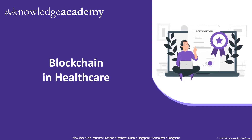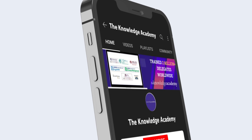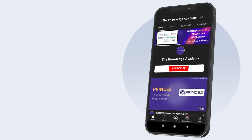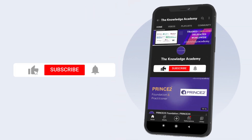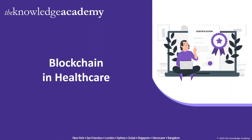Welcome to the latest edition of Career Videos by The Knowledge Academy. Today's video is about blockchain in healthcare. This video will introduce you to a wide range of aspects related to blockchain technology in the healthcare industry. Consider subscribing to our YouTube channel and enabling the bell icon so you never miss out on our informative content. Let's take a look at the agenda for this video.